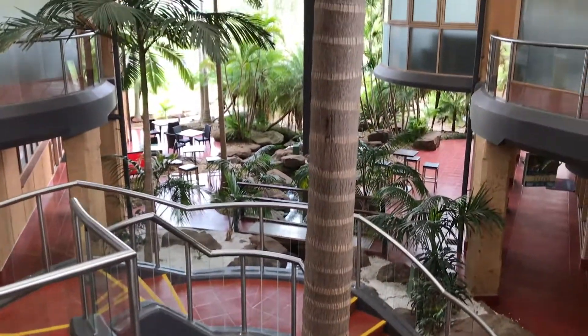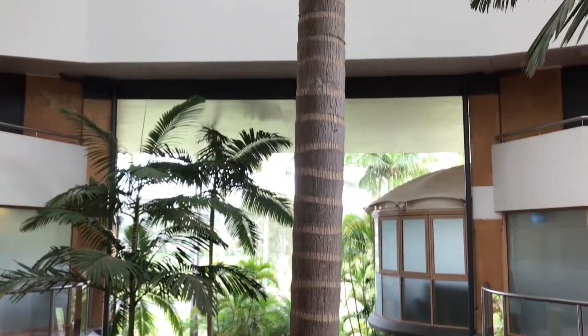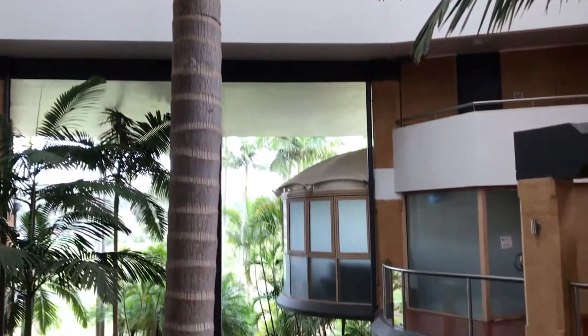We're in the atrium right now — kind of like a cruise ship atrium. To the left is the golf course pro shop, and to the right is the restaurants.